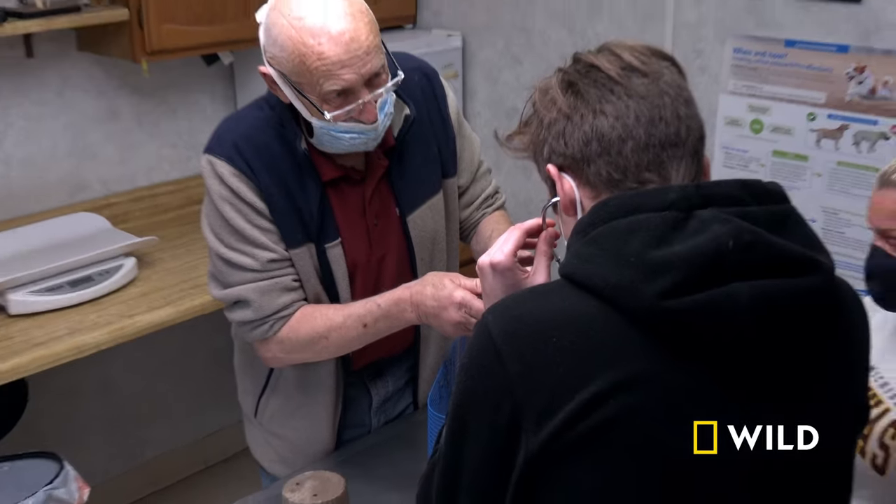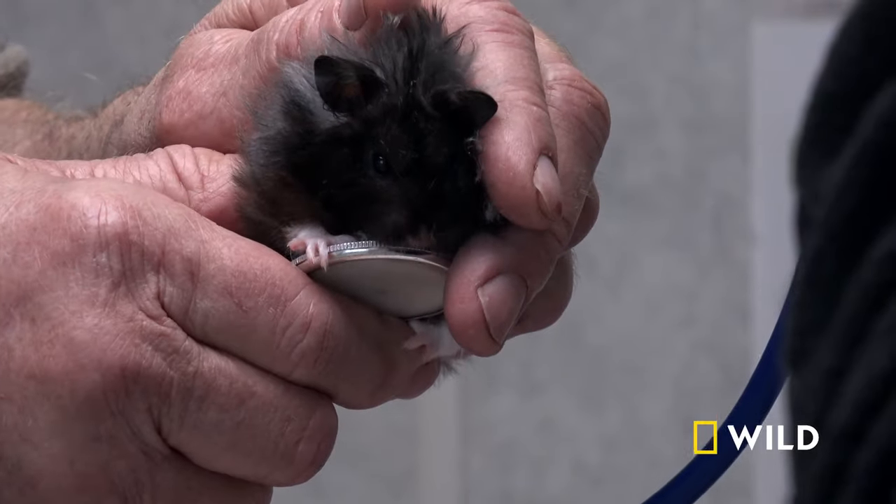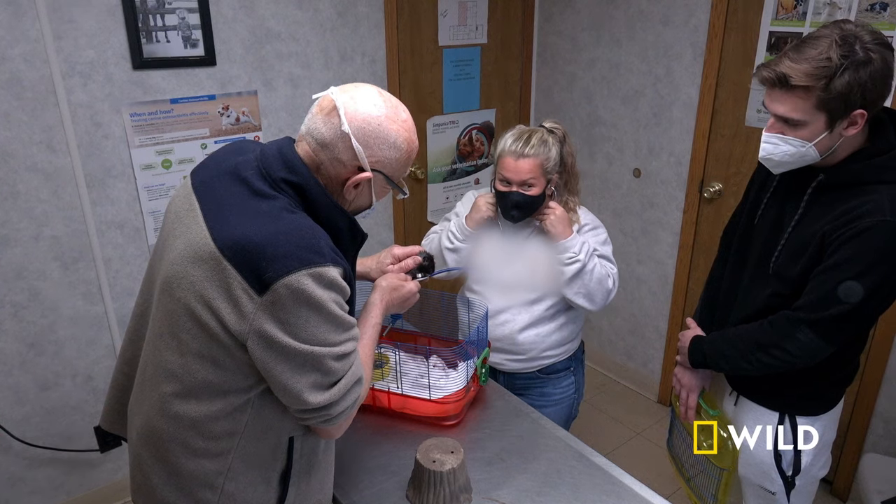Oh, wow. Our heart rate is between 60 and 80, while these hamsters are 200-plus. And as long as they're beating that fast, everything is fine.